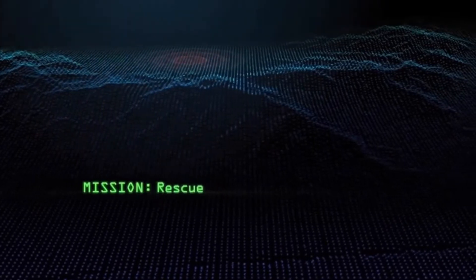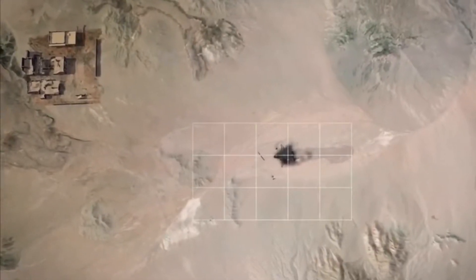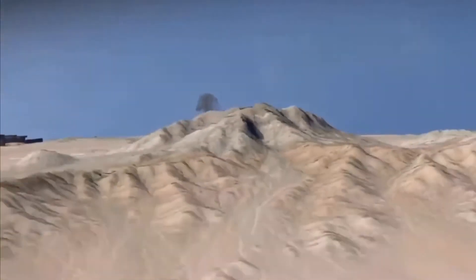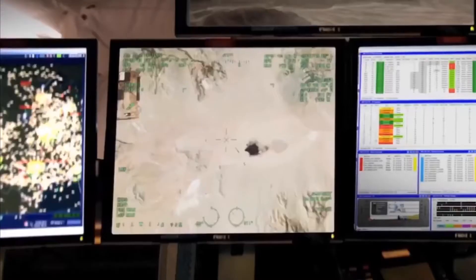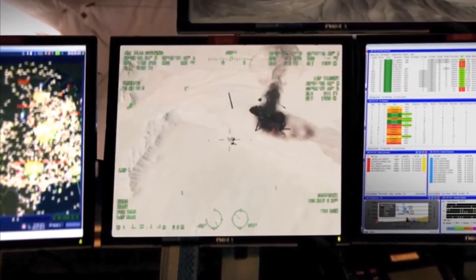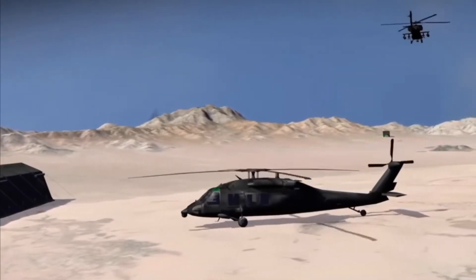This is Alpha Foxtrot 2-2. Mayday! Mayday! We're going down! Iron Side, this is base. We need you to secure an exit route for a rescue mission. We're sending you air support.